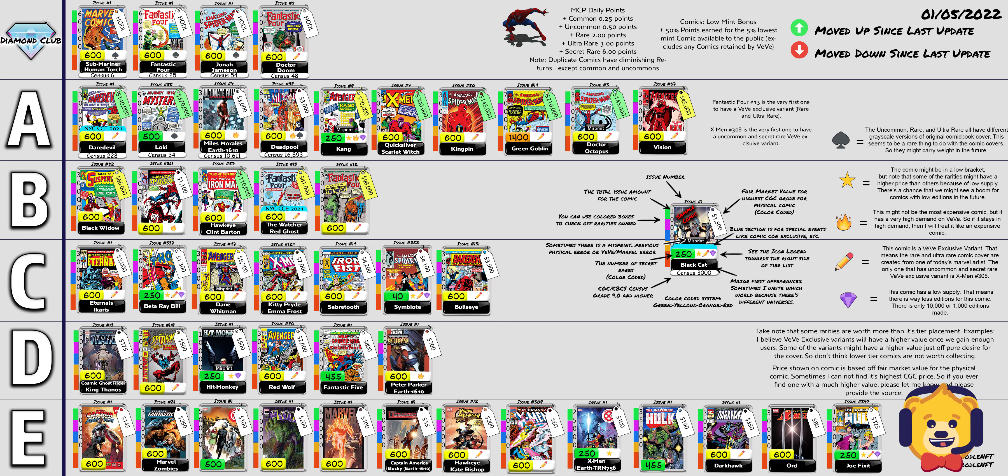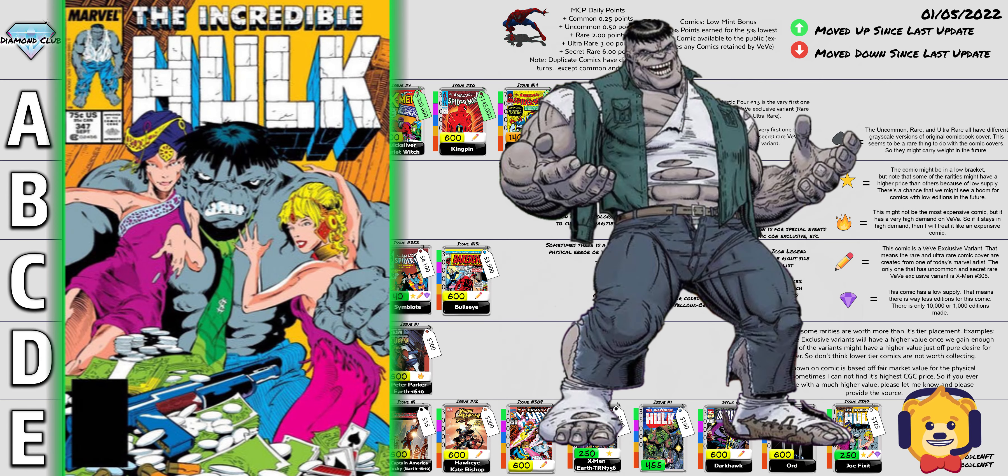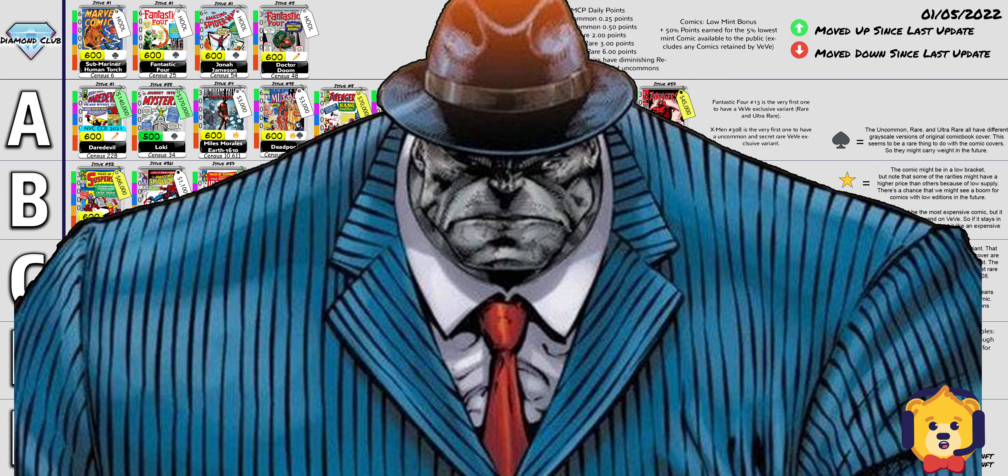Hey, welcome back to the channel. Let's talk about Incredible Hulk #347. The importance of this comic is it's a first appearance for Mr. Fix-It. This is one of Bruce Banner's personalities — Bruce Banner does have multiple Hulks within him, and this one in particular is more like a mobster.